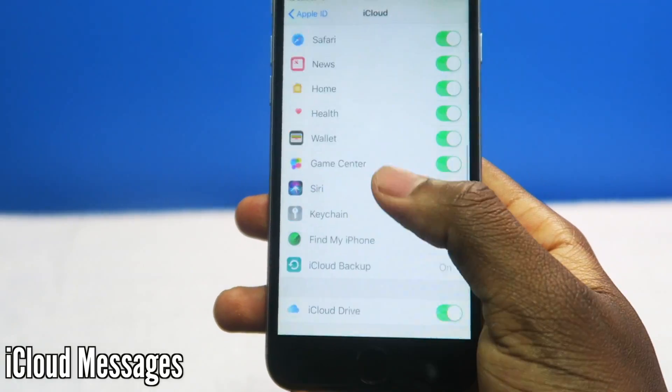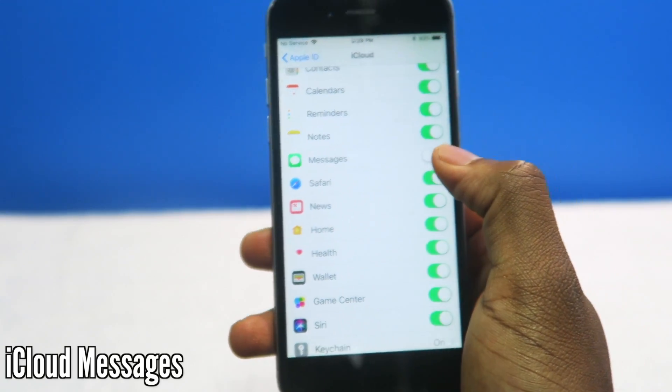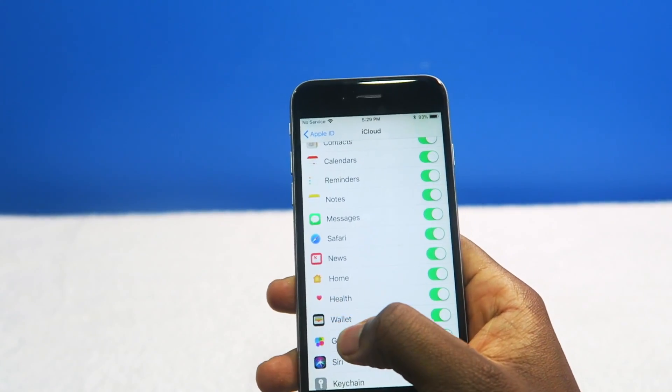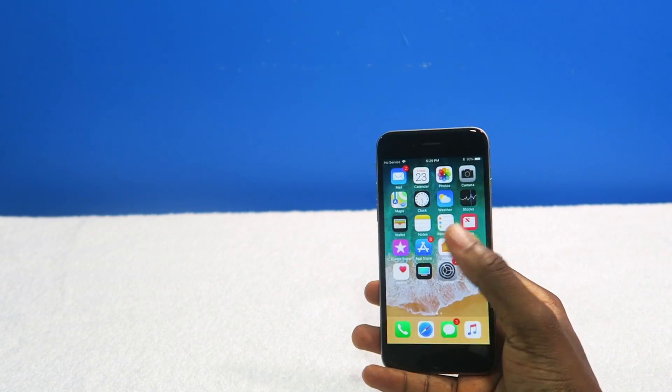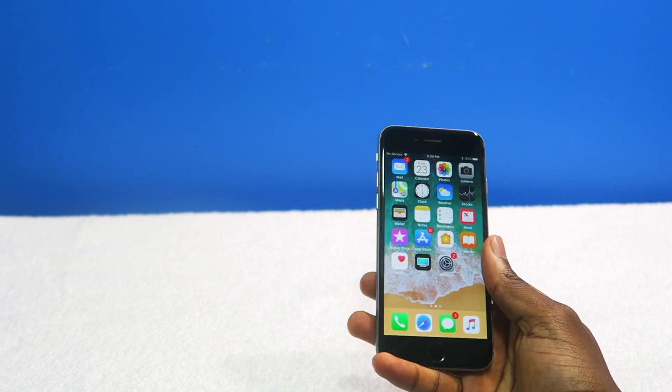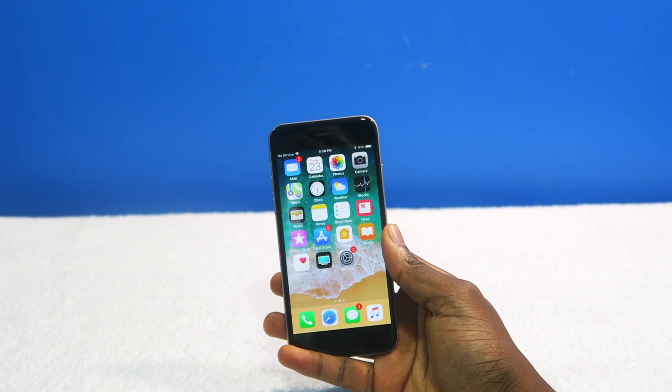Now you have iCloud Messages. You're going to see messages here, and basically all it is — everything is going to pass through throughout your old devices. iCloud Messages — pretty cool. Everything is just going to pass through. I thought it could do that already, but I guess not. That's iCloud Messages — if you have enough iCloud space, give it a shot.